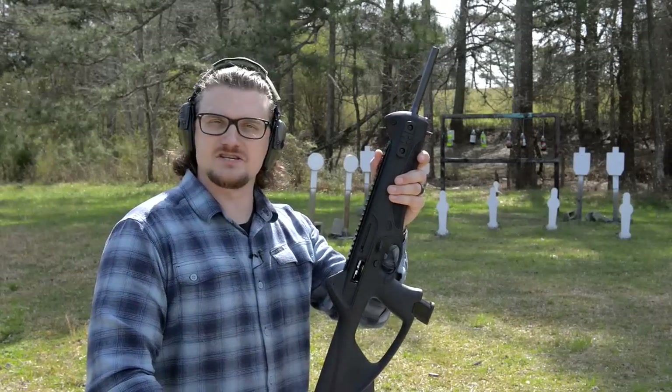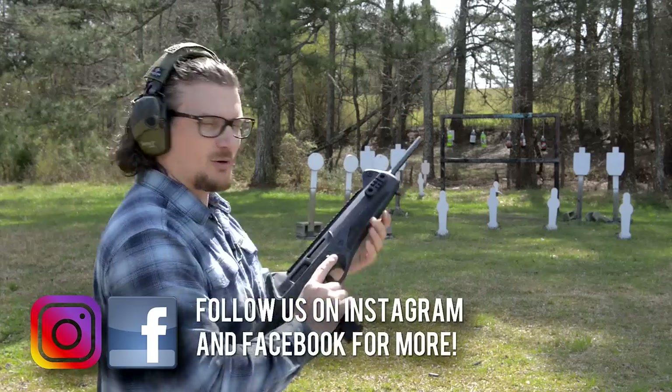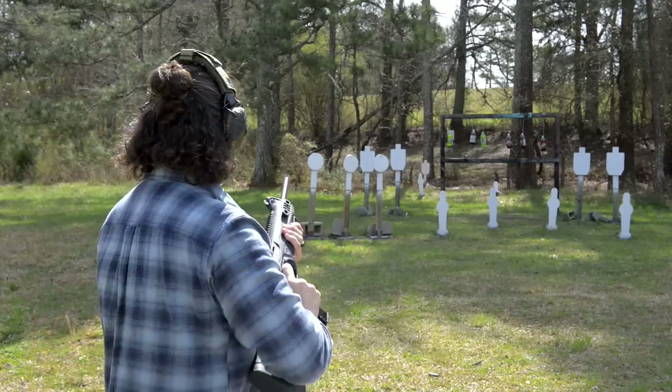We got a little Beretta CX-4 action for you — kind of a quirky little 9mm carbine. Still a little shooting we'll talk about in a minute here.